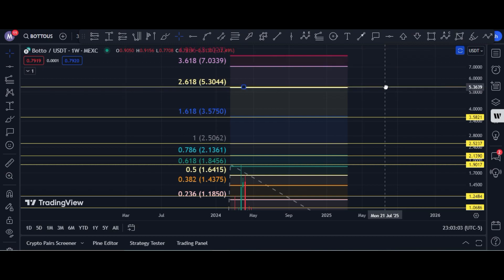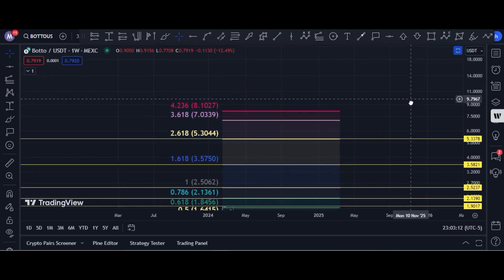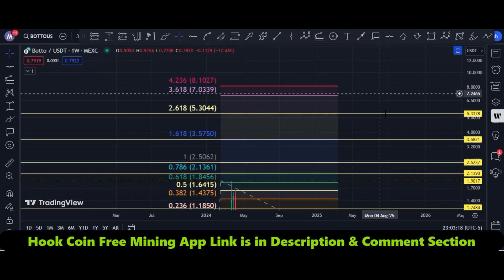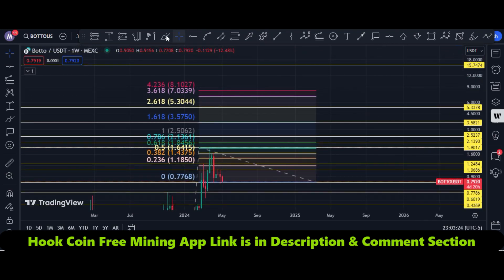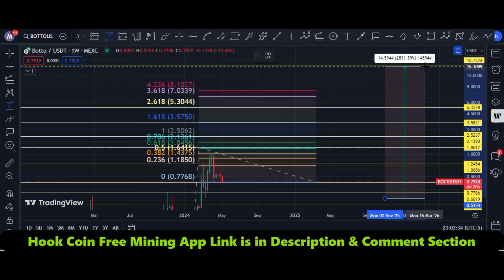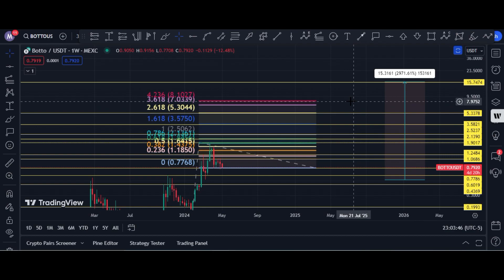Our final target is I think it can easily hit 10 to 15 dollars in this bull run. I marked 15 dollars according to the chart, but according to the market cap it can even hit more. If we wait for a retracement and buy at the 55 cent zone, it can easily give us 29x. I think that is a very realistic target because of the market cap.